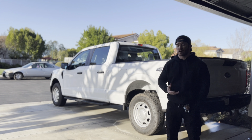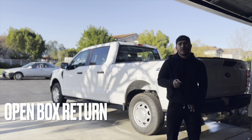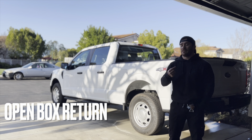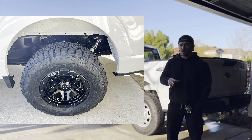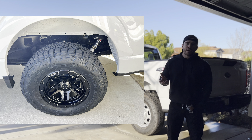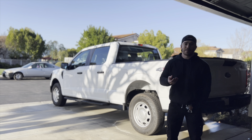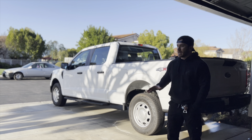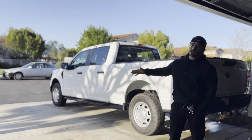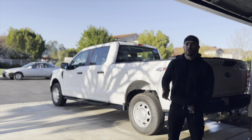I also couldn't justify the FX4 package — it gives you beefier shocks, but I'm better off choosing the shocks myself. I went with Icon coilovers front and rear and they're way better bang for your buck. Plus I get to pick my bigger tires. I'm going to order wheels from Four Wheel Drive — they have a sale going on, buy three wheels get one free — then I'll get tires, best bang for the buck, probably 33s.